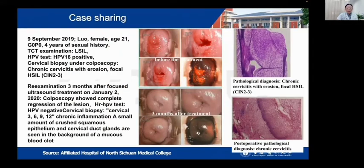This patient is only 21 years old. TCT examination showed no intraepithelial lesion. HPV type 60 was positive. Cervical biopsy showed chronic cervicitis with focal high-grade changes, CIN2 or CIN3. After focused ultrasound treatment at three months, colposcopy showed complete regression of the lesion. HR-HPV and TCT turned negative. The biopsy showed only chronic inflammation.